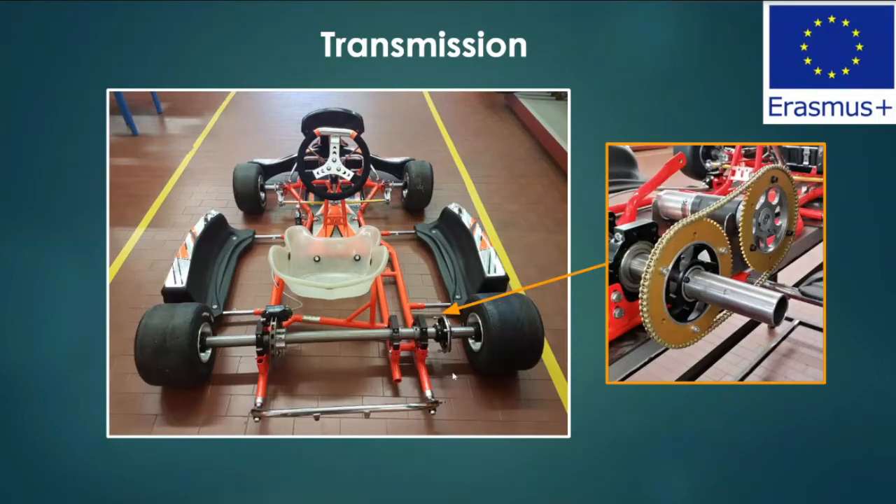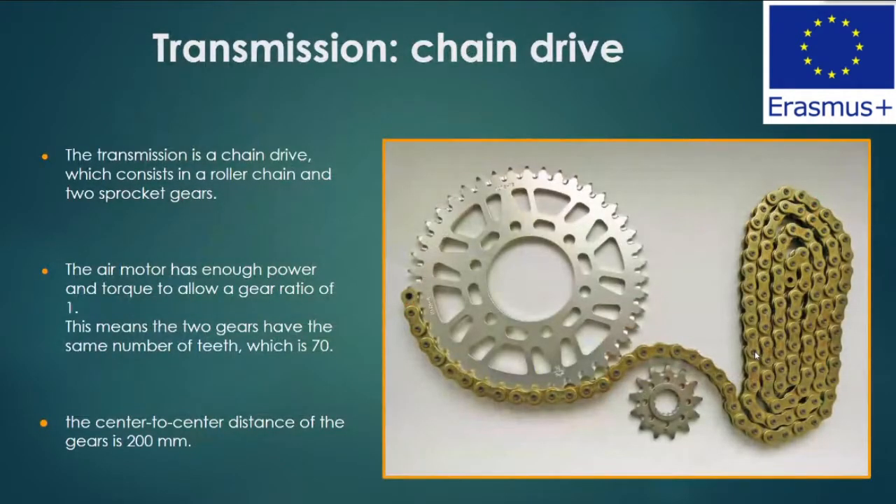The motor is suitable for direct traction, so the transmission ratio is unitary, realized with two sprocket gears of 70 teeth. The transmission is a chain drive consisting of a roller chain and the two sprocket gears. The air motor has sufficient power and torque to allow a gear ratio of one, meaning the two gears have the same number of teeth, which is 70. The center-to-center distance of the gears is 200 millimeters.